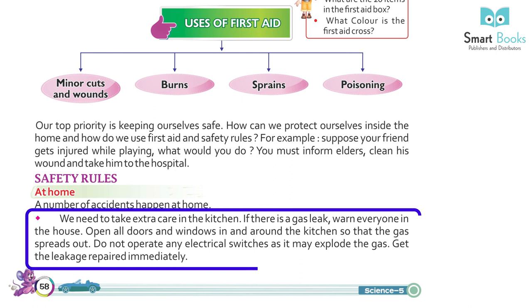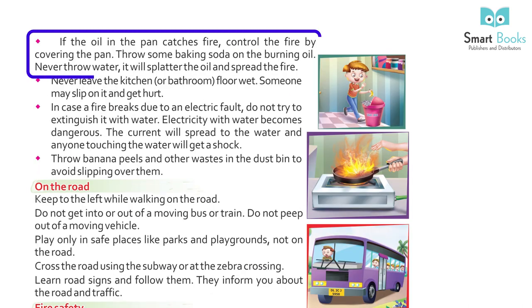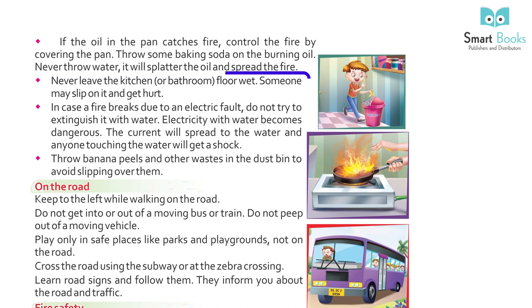Safety rules at home: a number of accidents happen at home, and we need to take extra care in the kitchen. If there is a gas leak, warn everyone in the house. Open all doors and windows in and around the kitchen so that the gas spreads out. Do not operate any electrical switches as it may ignite the gas. Get the leakage repaired immediately. If the oil in the pan catches fire, control the fire by covering the pan. Throw some baking soda on the burning oil. Never throw water — it will splatter the oil and spread the fire.